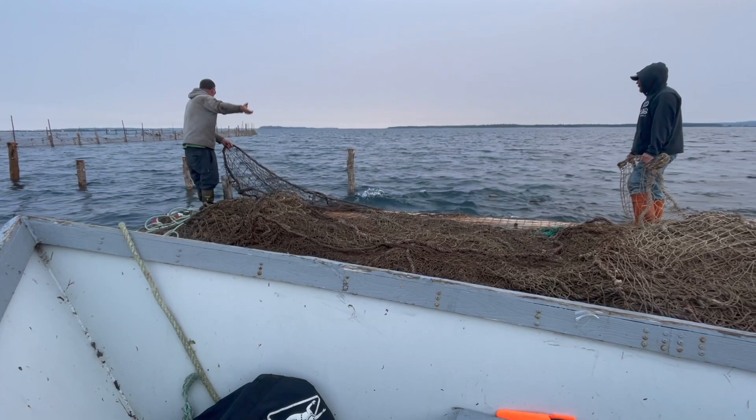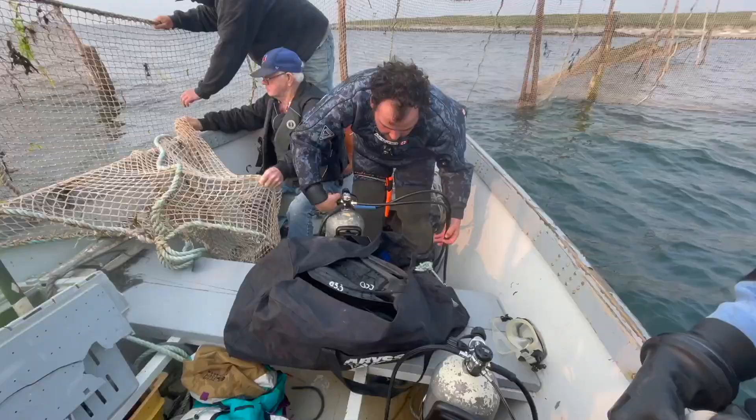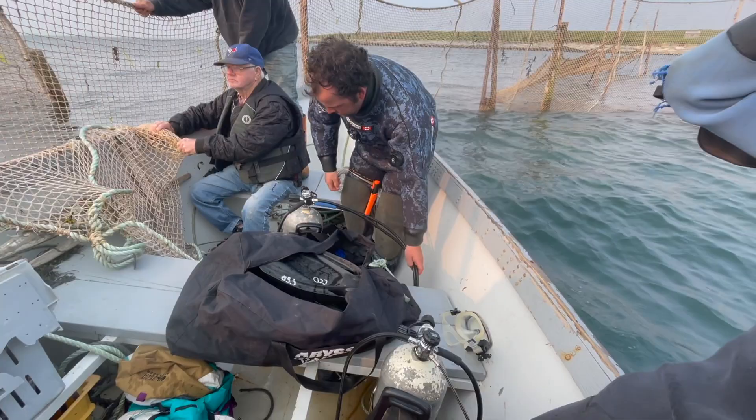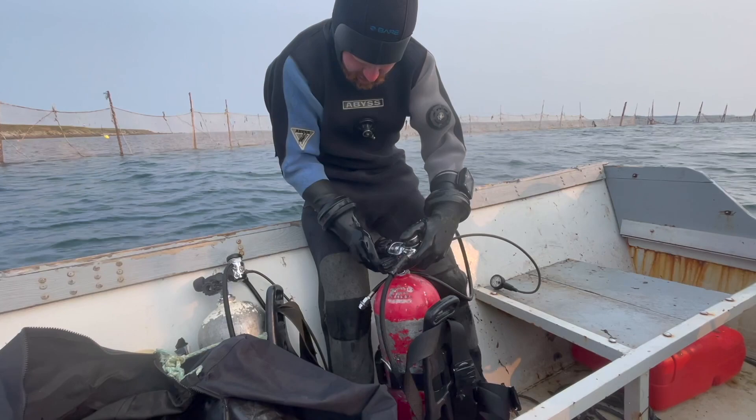When the opportunity came to go out to the weir and add to my ongoing saltwater education, I couldn't resist. In true drifter style, I scrounged up some yard sale dive gear from no less than three people and was ready for action. Basically our mission here today was to tie up a few loose ends and get this weir ready to catch fish.